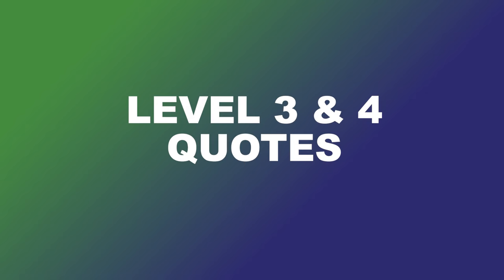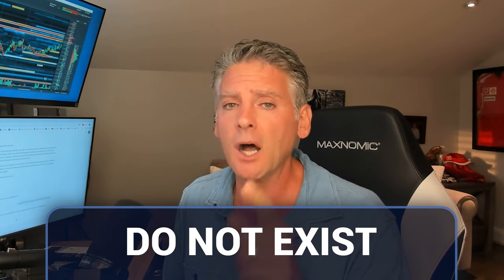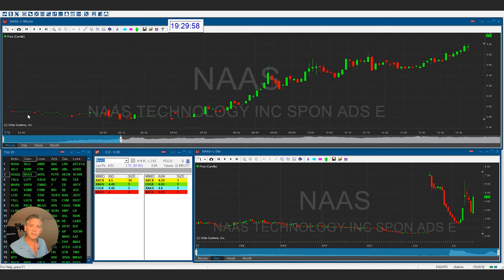Let's talk about the secret weapon. The secret weapon I use — and that we teach our traders — is level three and level four quotes. That is the big tool for finding out how and where to get in these stocks and where to get out. Let me remind you of one thing: everyone out there looks for support levels. Support levels do not exist unless those buyers are out there creating that support. And resistance levels do not exist unless those sellers are out there selling it.